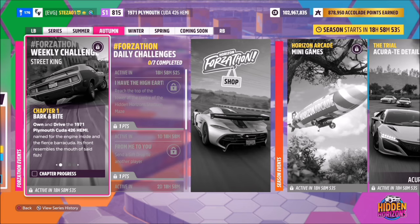Hello and welcome back to the channel. This week's Forzathon guide is called Street King, which wants you to own and drive the 1971 Plymouth Cuda 426 Hemi to complete all the challenges. So without further ado, let's get stuck in.